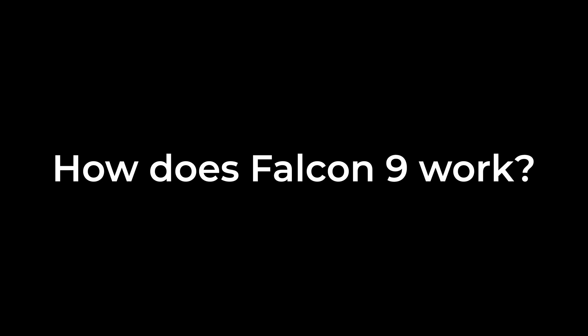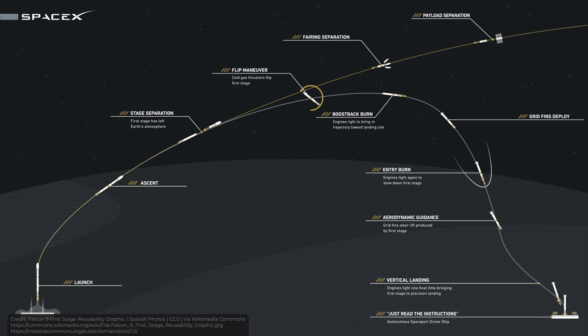So, how does the Falcon 9 rocket work? In the beginning, it looks and acts like any other rocket. Its engines ignite, it goes into orbit, then the second stage separates and carries the payload to the necessary altitude. But after the second stage separation, something interesting happens. If a regular non-reusable rocket's first stage will simply drop to Earth, the Falcon 9 does something else — it performs a flip maneuver. The booster flips in space, then it lands on Earth, and then it can be reused again. The current reusability record is 19 times — SpaceX reused the first stage 19 times.